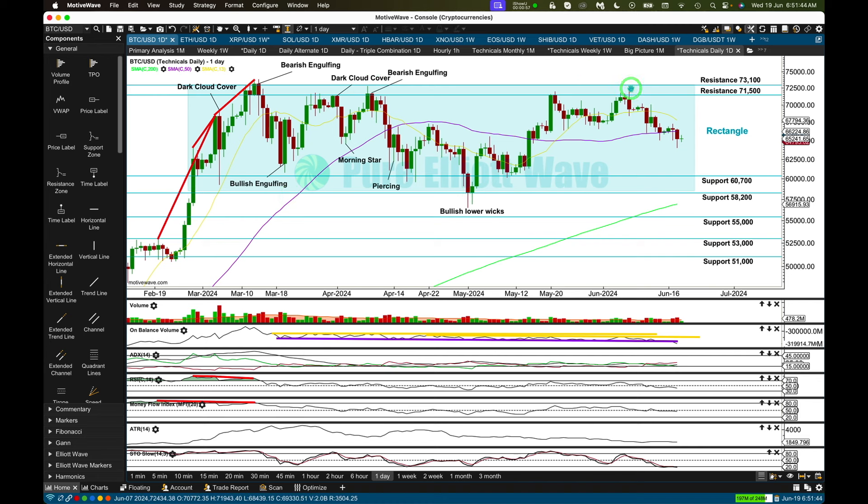Currently, price last hit resistance at 71,500, and a downward swing towards support is now expected. Price is about halfway within the rectangle, so there's a fairly decent way to go before it gets down to 60,700.